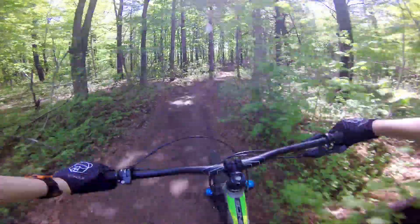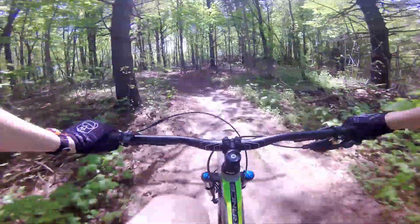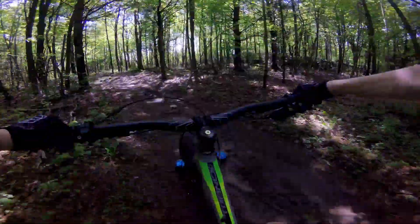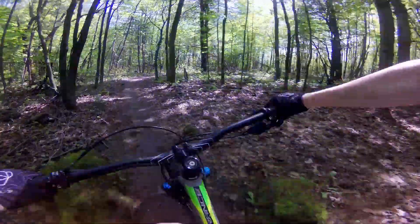All right guys, the GoPro ran out of battery midway through the climb, so I replaced the batteries and we're all good.